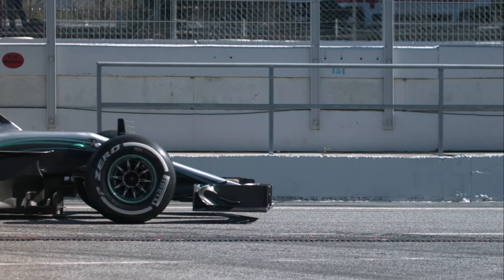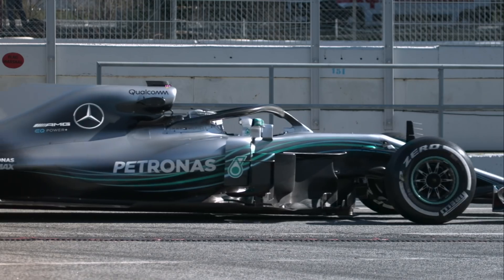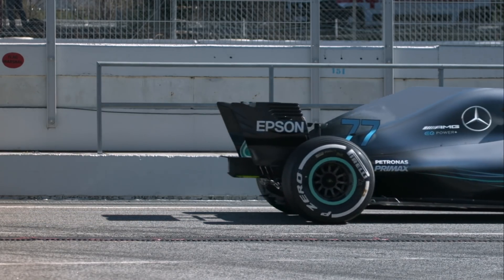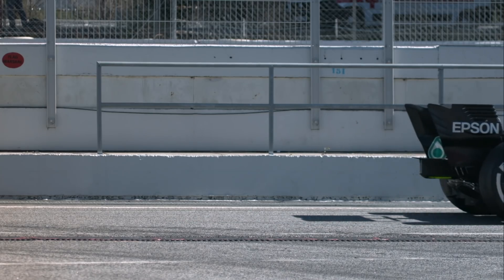Overall, Mercedes just seemed to have the overall package at the end of the year that was better than anything Ferrari could do. Lewis Hamilton won quite a lot of the final races while Ferrari really struggled in that area, and that just proved the gulf between the two at the end of the season.